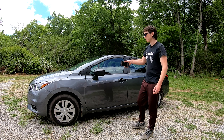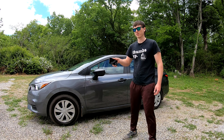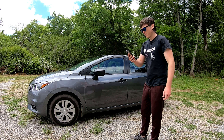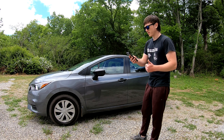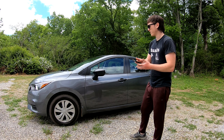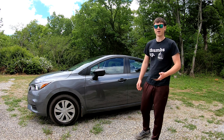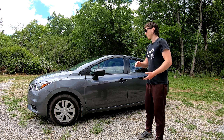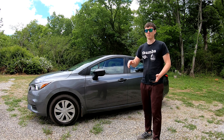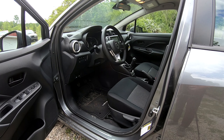I'm going to go over the paint options you have with the S model. You can get Electric Blue Metallic, which is a beautiful color, Super Black, Gun Metallic Gray — which is the color of my car — Brilliant Silver Metallic, and Fresh Powder, which is the white color. Those are the only options for the S model; you can get red in the SR and maybe the SV trim.